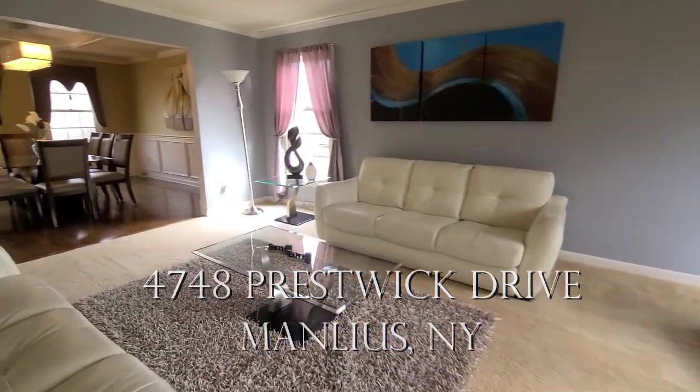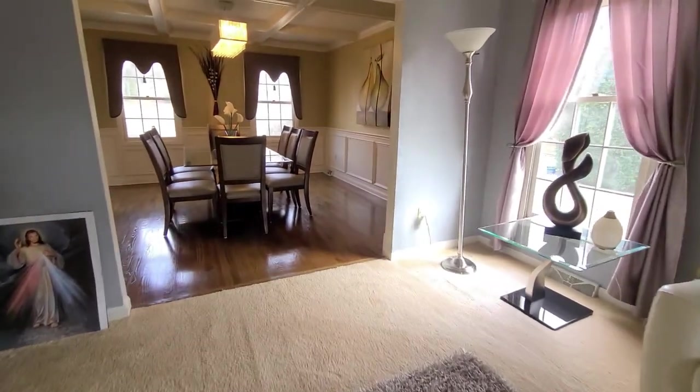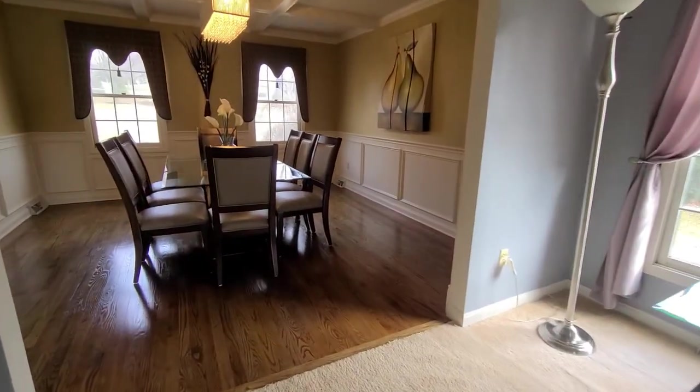As you can see when you enter this welcoming home, you're greeted by this very spacious living room which could easily be a great playroom or workspace.